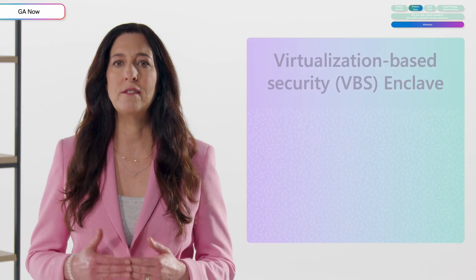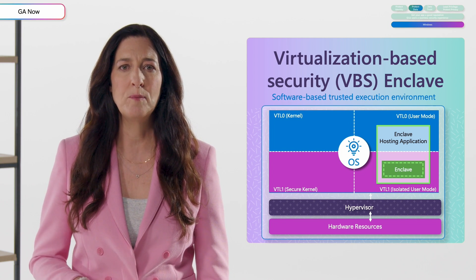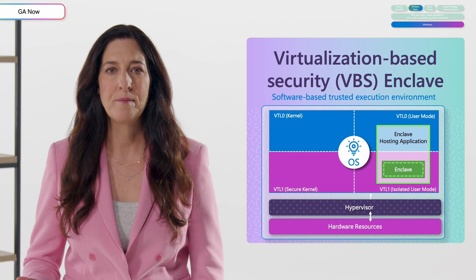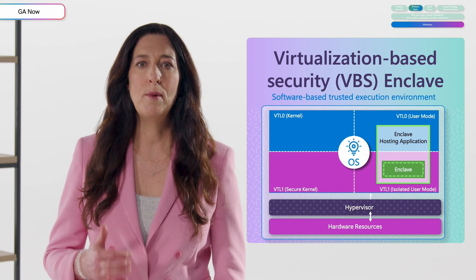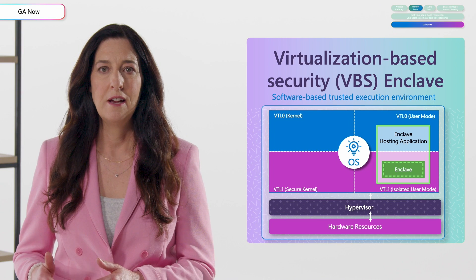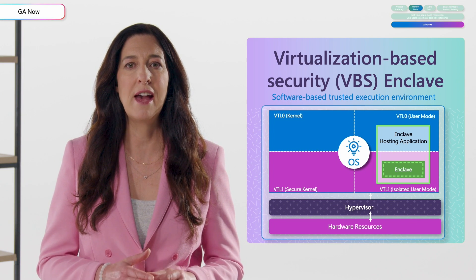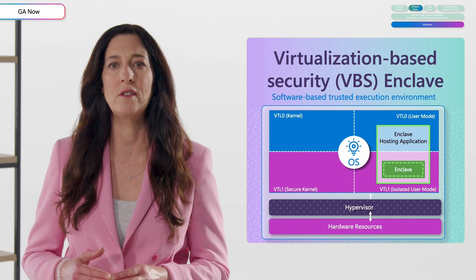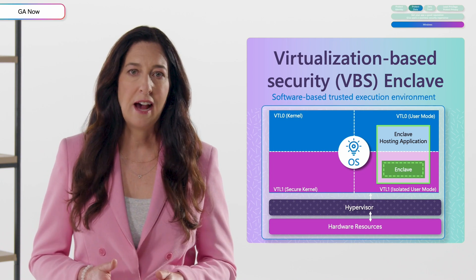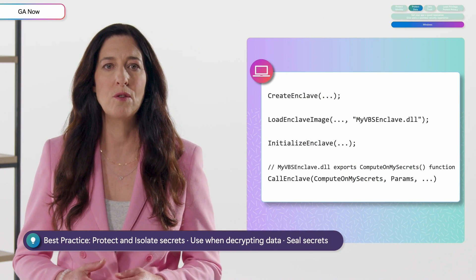Number five is VBS enclaves, which we're excited to announce at Build 2024 and available for developers to try now. A VBS enclave is a software-based trusted execution environment within the host application's address space, providing deep OS protection of sensitive workloads such as decrypted data. Most of the app runs as usual, while the sensitive portion executes securely within the enclave, shielded from other system processes and from the host application itself. VBS enclave leverages the same underlying technology used to secure Microsoft's operating systems. Our security team is eagerly awaiting your feedback as you secure your sensitive workloads.